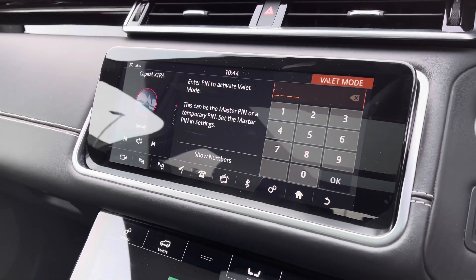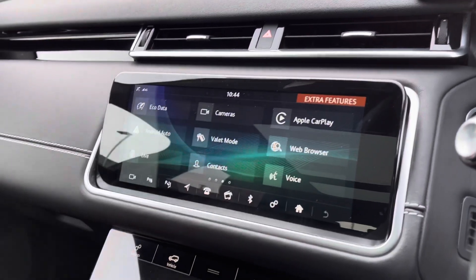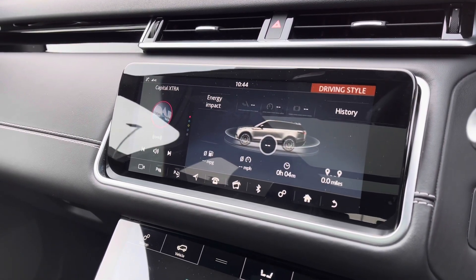Valet mode, enabling you to lock the screen so a valet can only access your climate control, keeping things like your address safer. And eco data, which tells you how well the car's been driven — for example, if you're braking too hard.